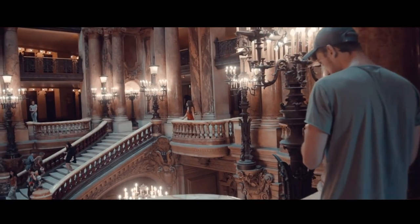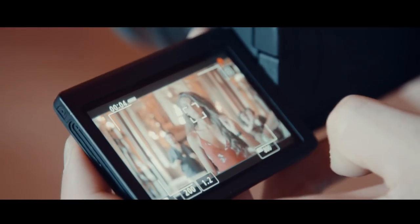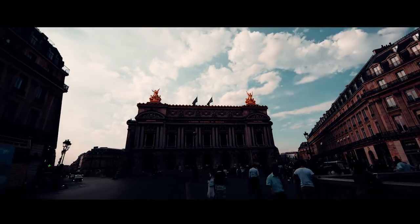It's tracking right now at f/1.2 in video mode and it's doing a really good job — look at that, that's amazing! So just having lunch now outside of the Palais Garnier.